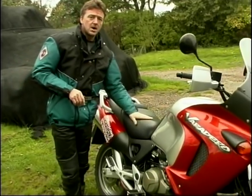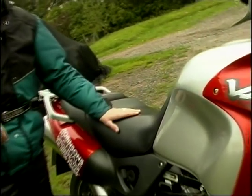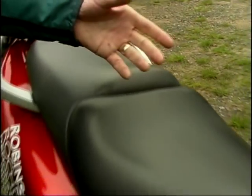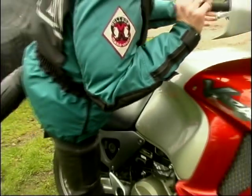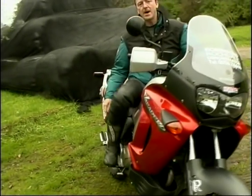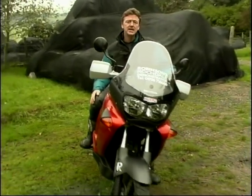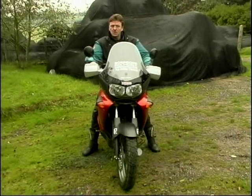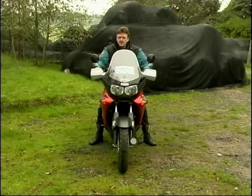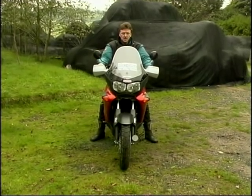The seat is superb — as good as any touring machine. You're not going to get a sore bottom sitting on that for many, many hours. The whole riding position is first class. The footpegs aren't too high, they're not too far back, you're not going to get sore aching knees. The position of the bars is just about spot on — absolutely no strain on your arms or your wrists. You can sit there all day long, it's really good.